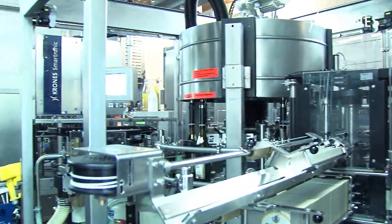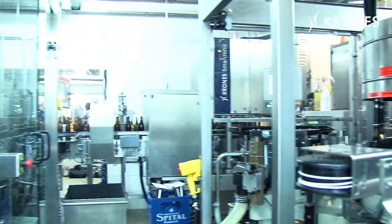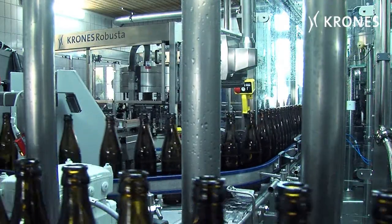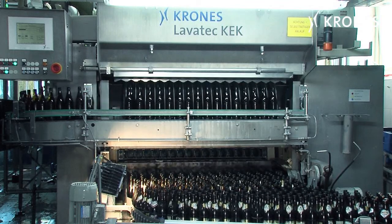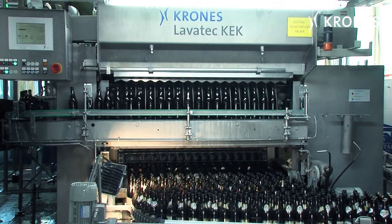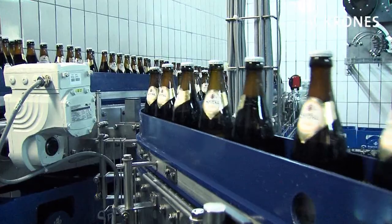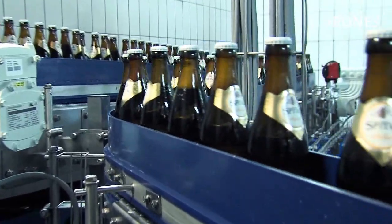Today it's all running flawlessly, but during the planning stage, the size of the hall constituted a rather daunting challenge. A mere 85 square metres were available for accommodating all the machines, including the conveyors for the packs and the containers. But the challenge was met and mastered, and the Spitale Brewery can now use its new bottling line to optimum levels of efficiency.